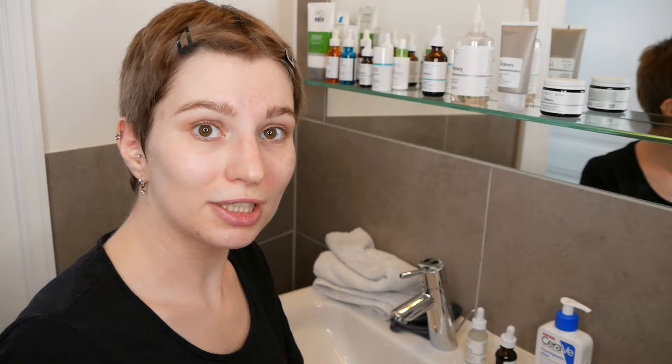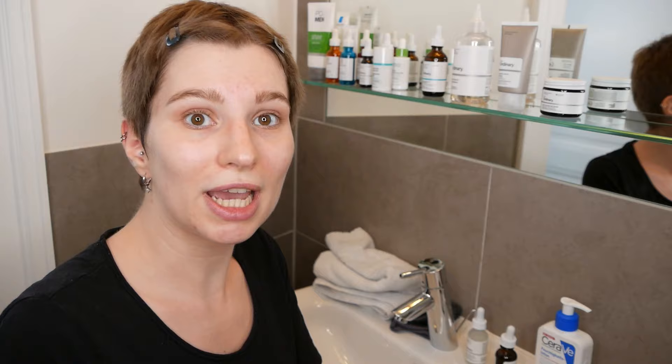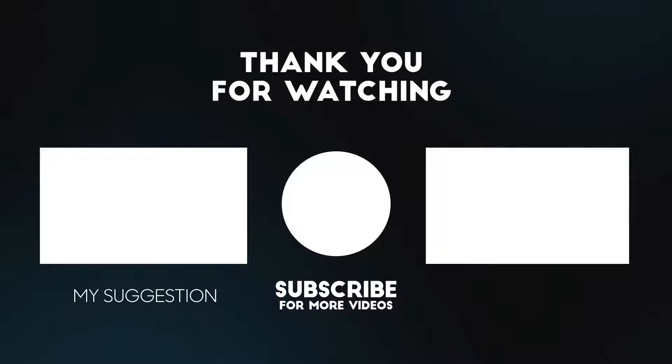After you did the application with the product that you love, this is already it — this is just how simple it is. There's no need to wait in between; you can come straight to the point to get the best experience. I do hope that you now know what you can use after the AHA-BHA peeling solution. If you like this video, don't forget to give the thumbs up, share it, and I will see you soon in the next one. Bye!